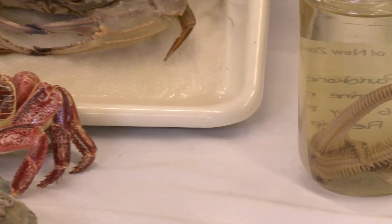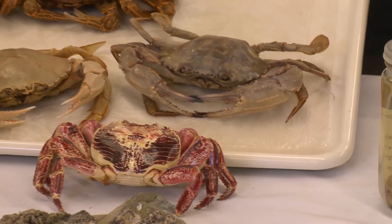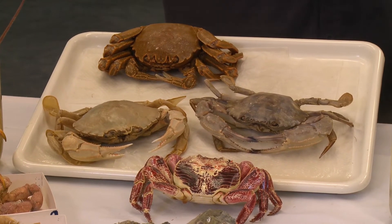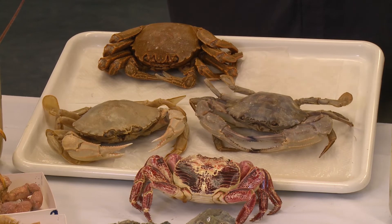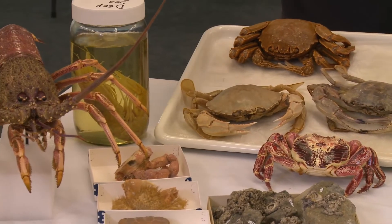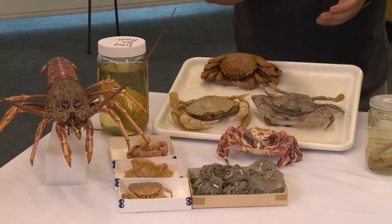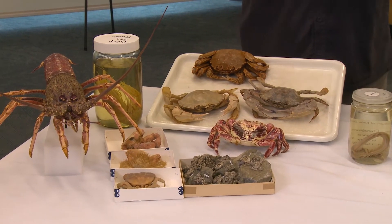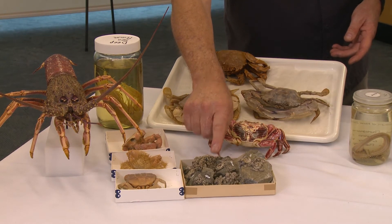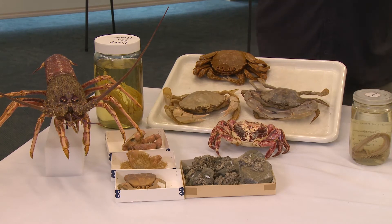My favourite phylum is the Arthropoda. The marine representatives of the Arthropoda are the Crustacea, which are crabs, shrimps, lobsters, and also sandhoppers, slaters, and so on. And of course barnacles. Whether you realise it or not, barnacles are also crustaceans, but they live attached to rock and hard surfaces. They'll be very familiar on the rocky shore because there are millions of them there, making whole covers.